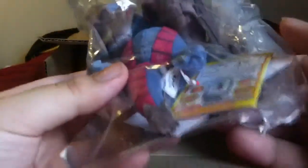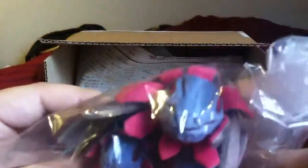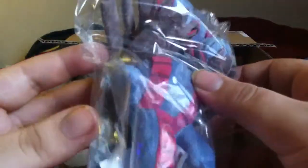That's a Hydreigon plush! I got this for my girlfriend because she started playing and her first deck was a Hydreigon dark-type Hydreigon deck. So I'll let her open that. It's pretty nice — it's small, but what are you gonna do?